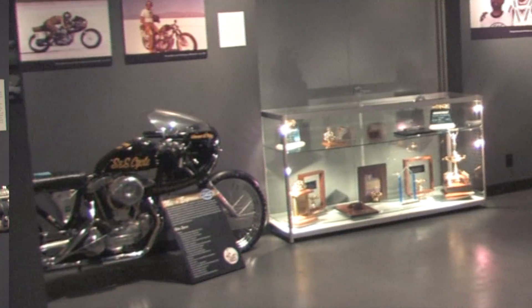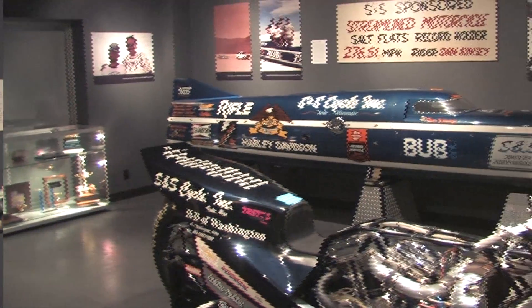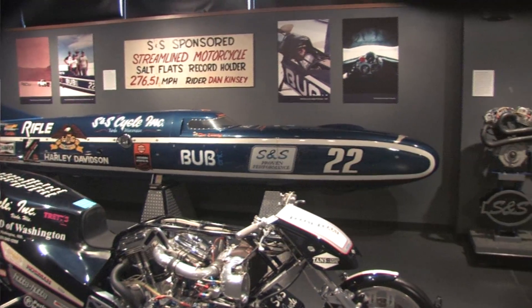Hi, I'm Jeff Bailey from S&S Cycle. I'm Dan Kinsey, and today we're going to talk about what it really takes to go fast. We're here at the S&S Cycle Museum in Viola, Wisconsin, surrounded by some of the fastest V-twin motorcycles in racing history. S&S Cycle has always been about making power and going fast.